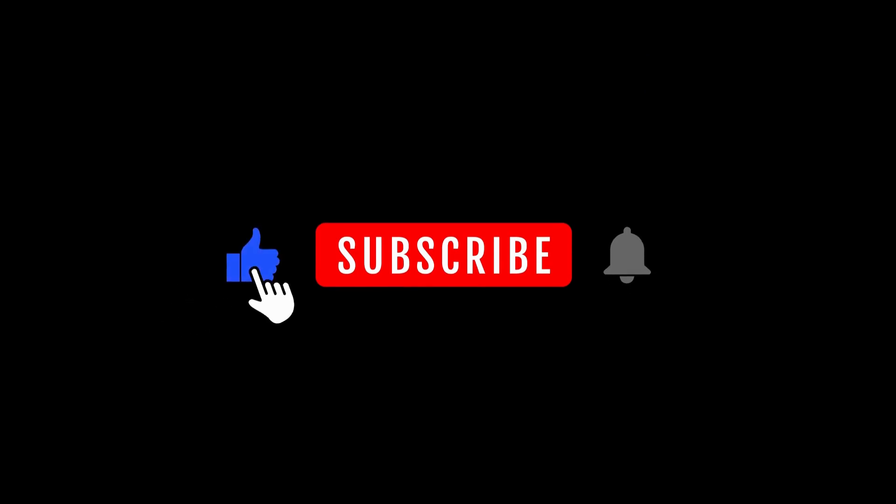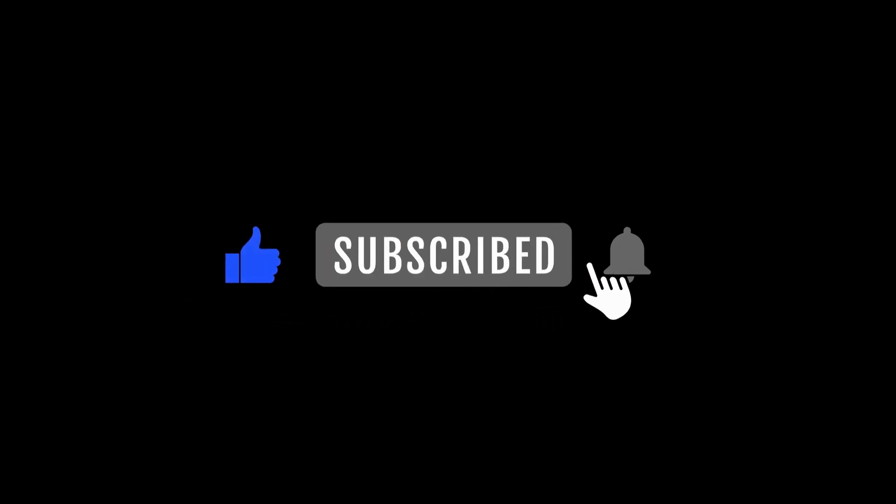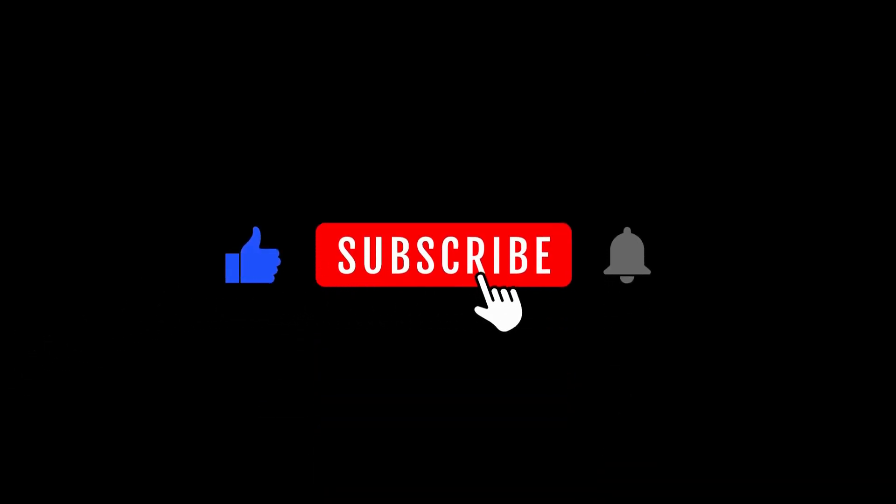If you enjoyed this video, please support my channel by subscribing, sharing the video, and liking. Thank you!